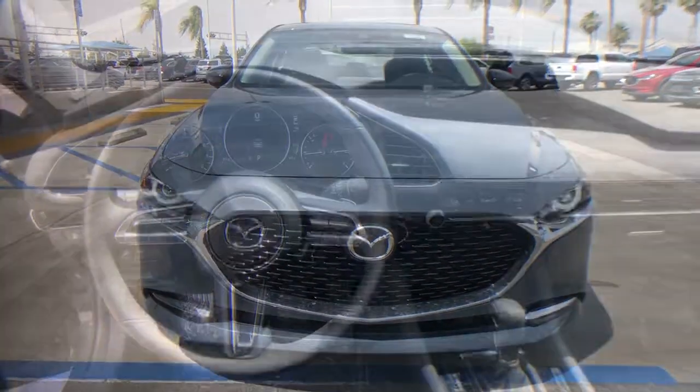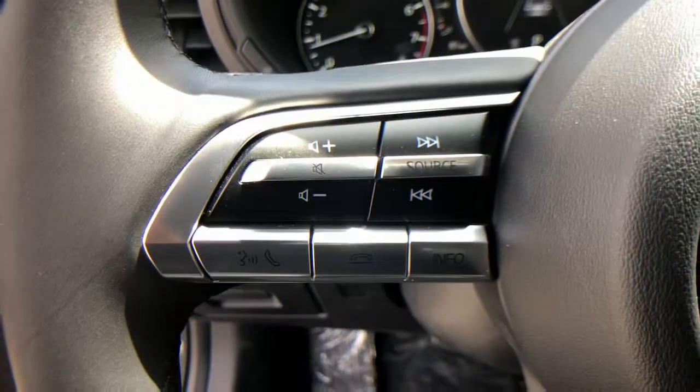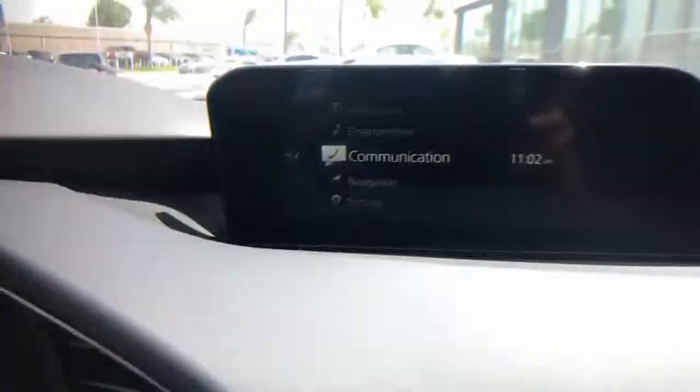You don't have to sacrifice driving pleasure to get convenience and efficiency. Get it all in the three. Our team will give you an outstanding test drive experience. Stop in today.